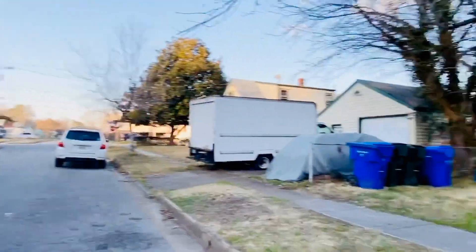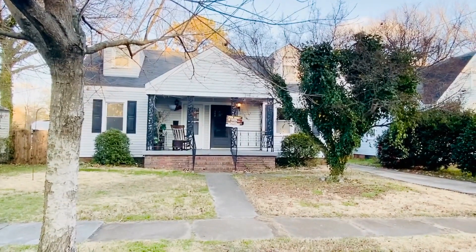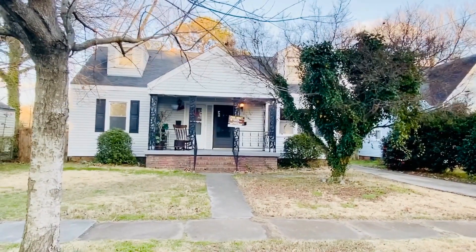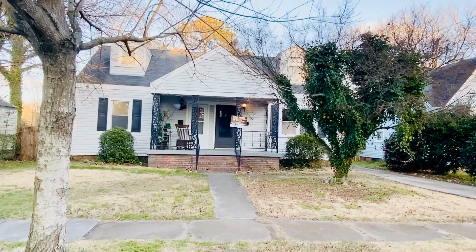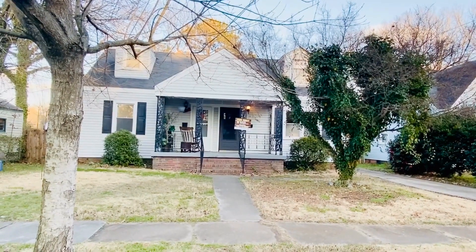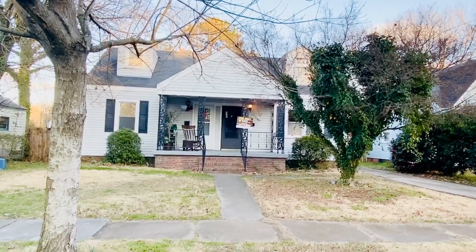It's about 4:30, which gives you an idea — very, very quiet in this neighborhood. This is 3310 Chalfin Ave in the Sherwood Forest neighborhood of Norfolk, Virginia. You can find out more about this property and also schedule a viewing right on our website at PMIVirginia.com. Thanks for watching. We'll see you next time.